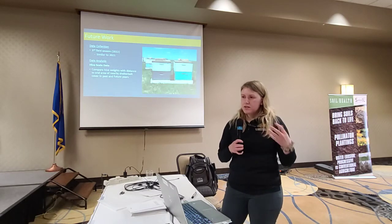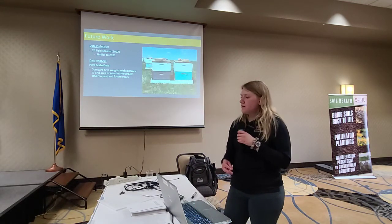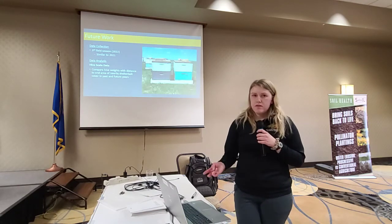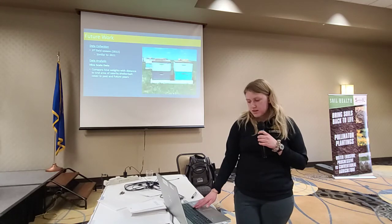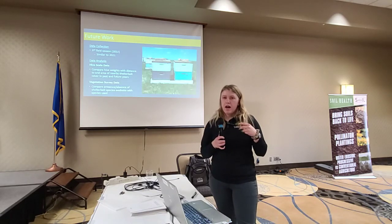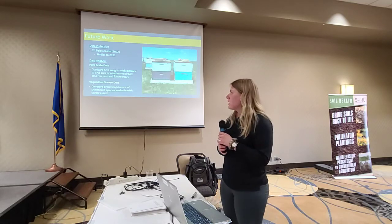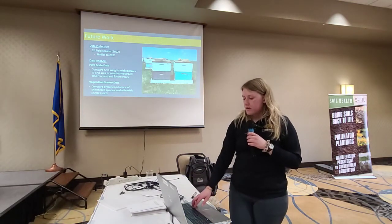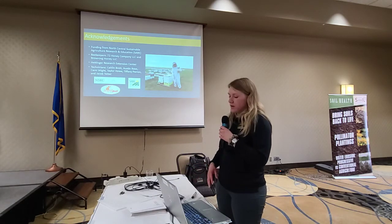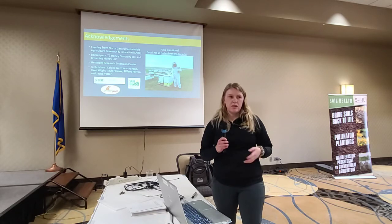We have our last field season coming up and still haven't touched much of our hive scale data. We're going to look at whether hives closer to more trees are gaining weight faster than those with fewer trees nearby. We also have more to analyze with our vegetation survey data — going beyond presence/absence to look at when things were flowering and tie that into what we found with our pollen. Lastly, I want to thank our funding source North Central SARE, our beekeepers, the Headinger Research Extension Center, and various technicians. If anyone has questions, you can email me or ask now.